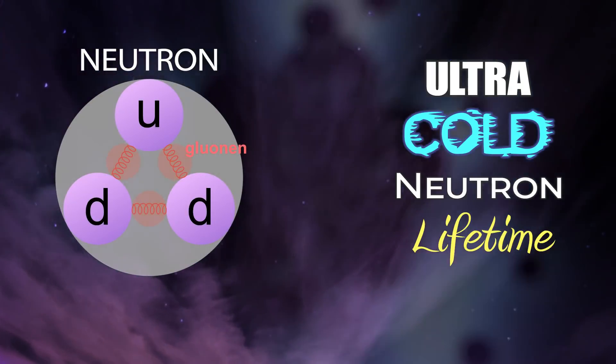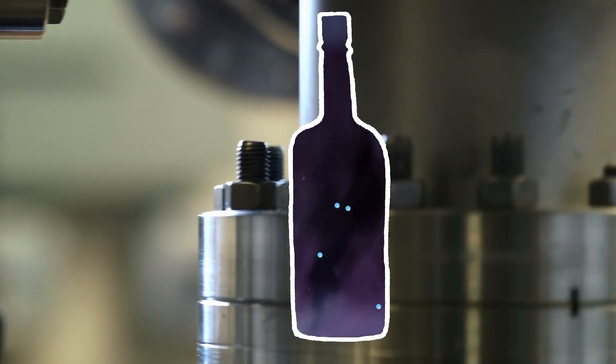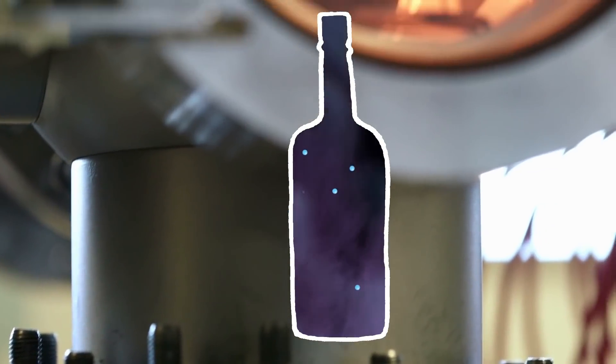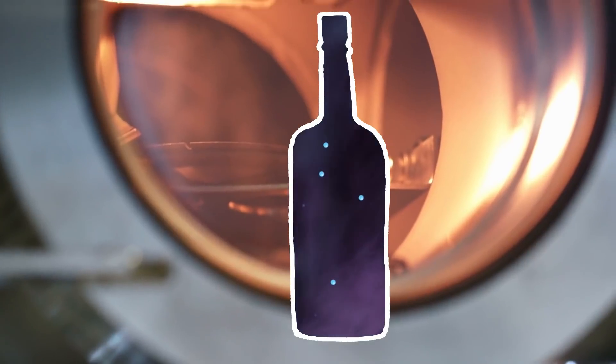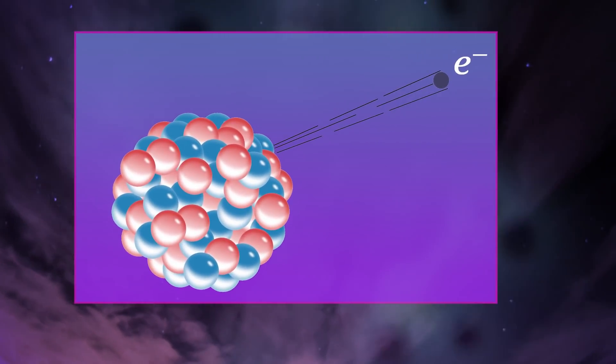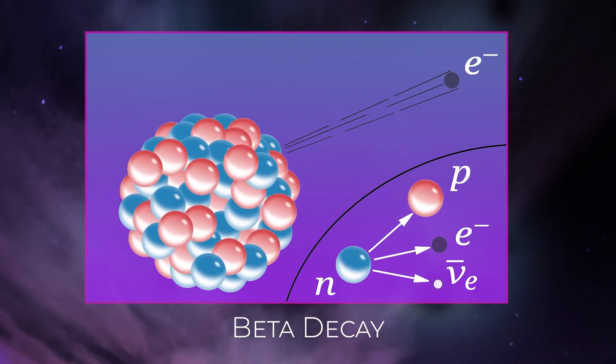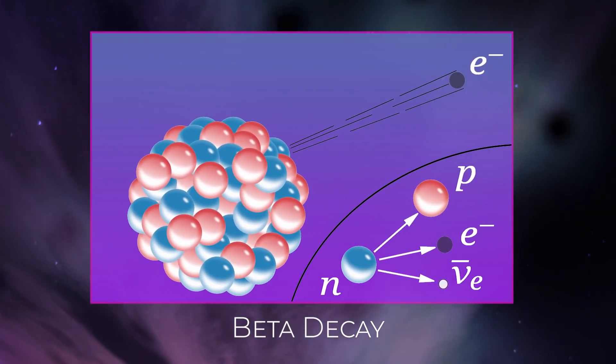The ultra-cold neutron lifetime experiment used a quantity of ultra-cold neutrons. These neutrons were held in a magneto-gravitational trap, and during that period of time, some of the neutrons underwent a decay known as beta decay, where they shoot out an antineutrino, an electron, and a proton.